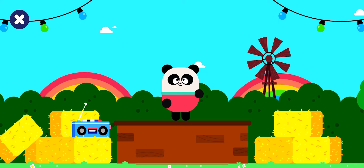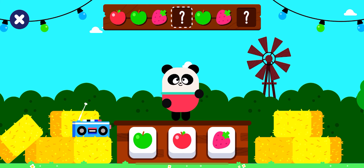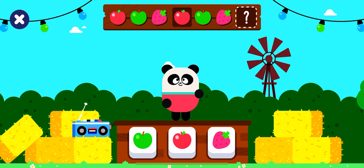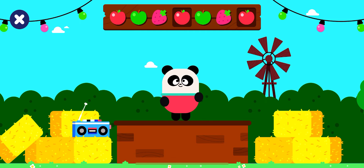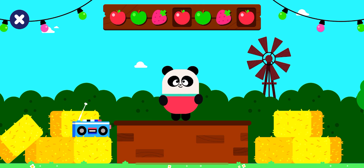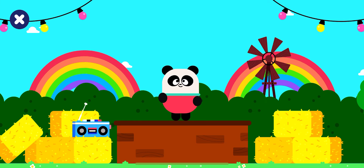Keep dancing. Which item comes next? Shake your body. Red apple. Green apple. Strawberry. Red apple. Green apple. Strawberry. Red apple. Woohoo! Very good! Next round. Let's go.